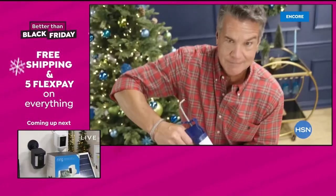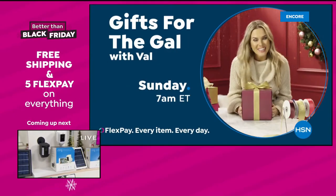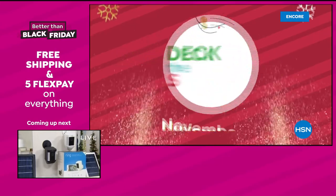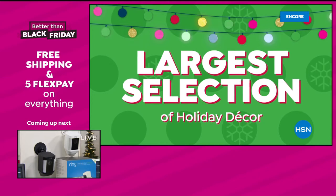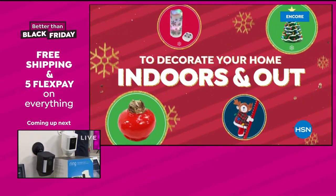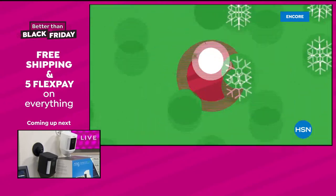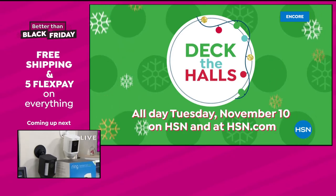Looking for fantastic gifts for the men in your life? Don't miss Gifts for the Guy with Guy, Saturdays at 7 a.m. And don't forget the ladies — watch Gifts for the Gal with Val, Sundays at 7 a.m. Make your season merry and bright during our Deck the Halls event November 10th — our largest selection of holiday decor before the holidays, with everything you need to decorate your home indoors and out. Find the very best gifts for everyone on your list during Deck the Halls all day Tuesday, November 10th on HSN and at hsn.com.